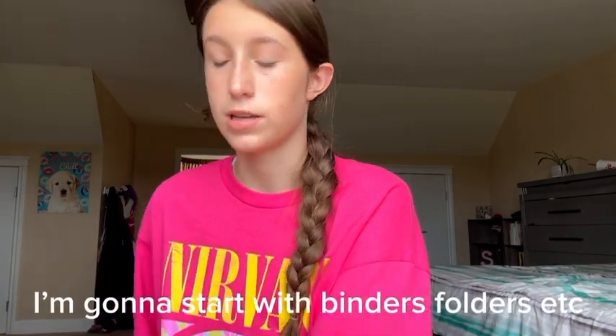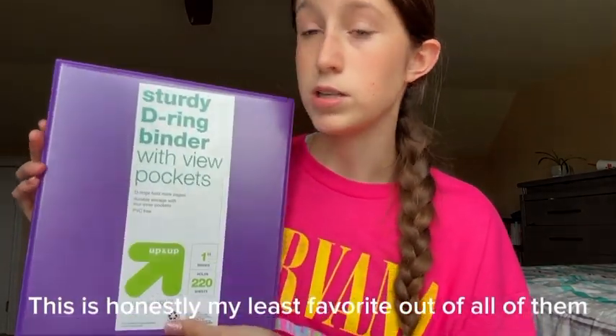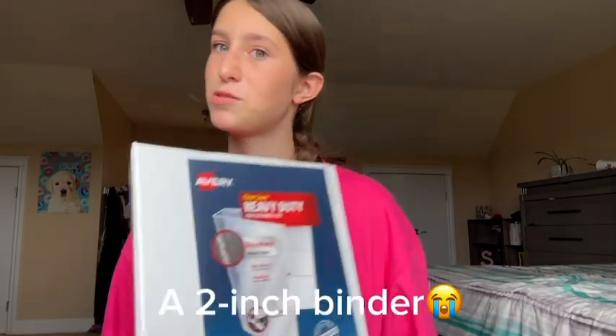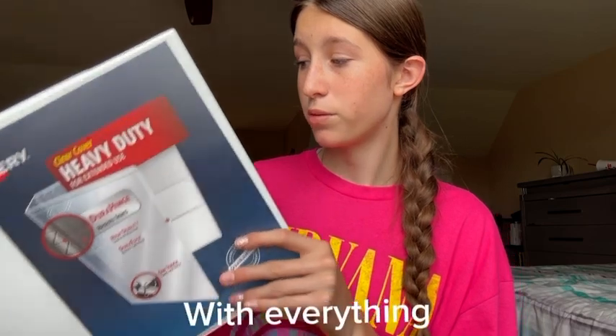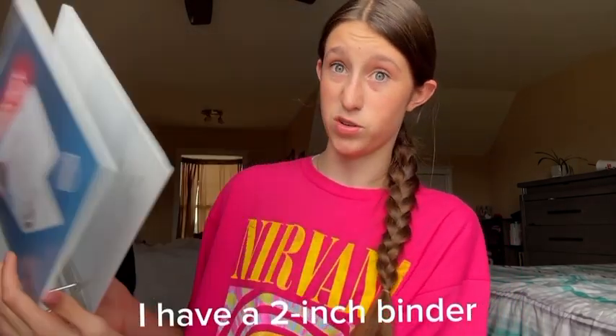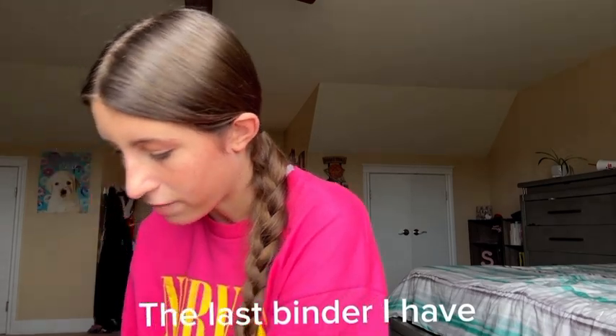I'm going to start with binders, folders, etc. First, I have this one-inch purple binder. This is honestly my least favorite out of all of them. Next, I have my big one — a two-inch binder, and I don't even know how it's going to fit in my bag with everything. The last binder I have, except for living environment, is this pink binder — one inch. It's so cute.